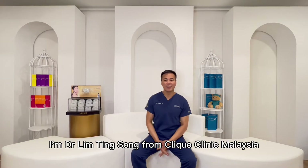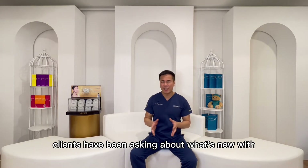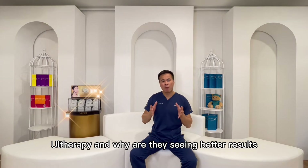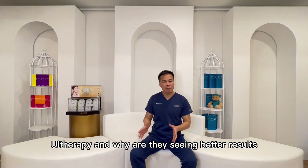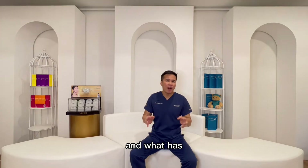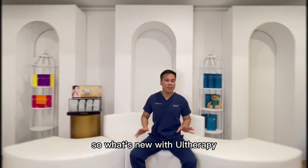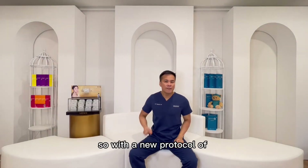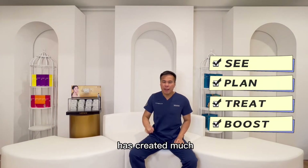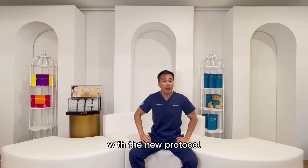Hello, I'm Dr. Lim Ting Song from Click Clinic Malaysia. Many colleagues and clients have been asking about what's new with Altherapy, why they are seeing better results with much more comfort these days, and how Altherapy has evolved compared to before. So what's new with Altherapy? The new protocol of C, Plan, Treat, and Boost has created much more efficacy and comfort.